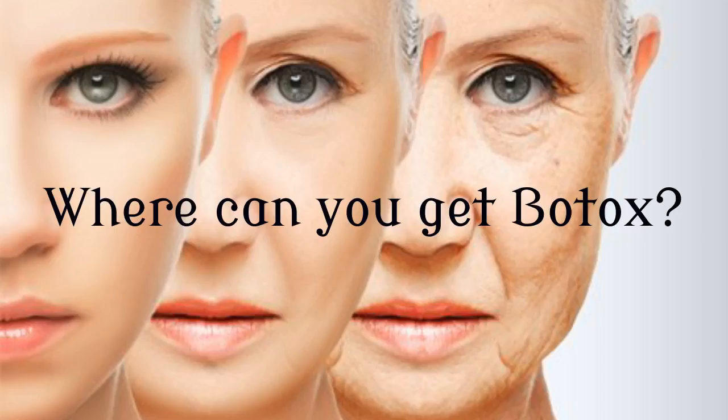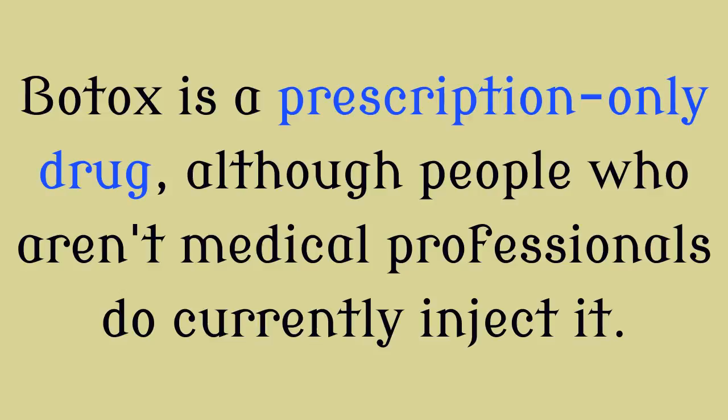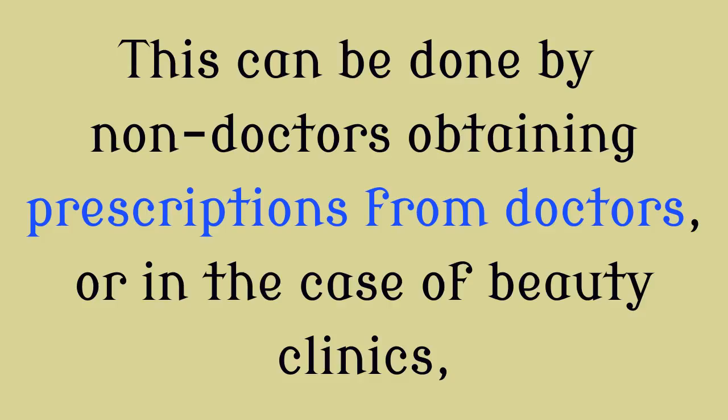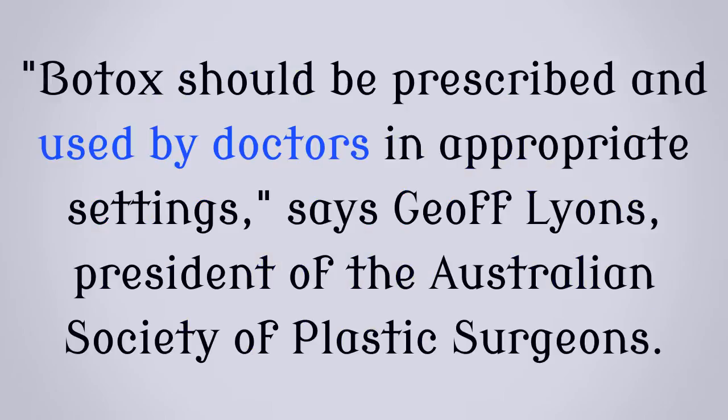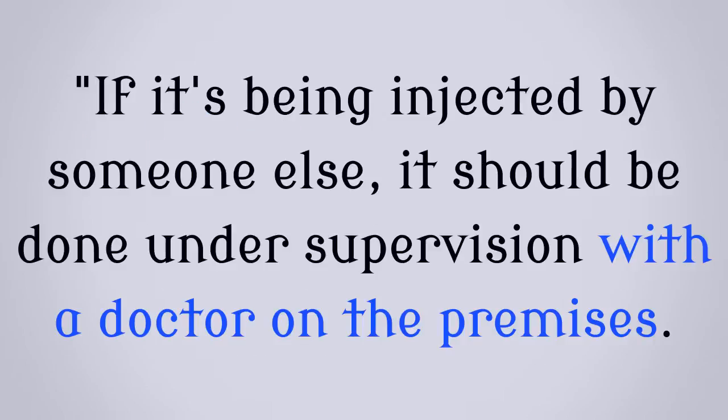Where can you get Botox? Botox is a prescription-only drug, although people who aren't medical professionals do currently inject it. This can be done by non-doctors obtaining prescriptions from doctors, or in the case of beauty clinics, having one doctor supervising multiple non-medical injectors without being in the room during the procedures. Botox should be prescribed and used by doctors in appropriate settings, says Jeff Lyons, President of the Australian Society of Plastic Surgeons. If it's being injected by someone else, it should be done under supervision with a doctor on the premises.